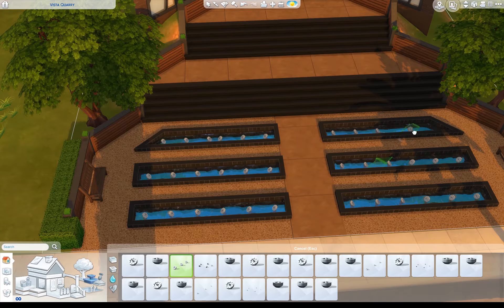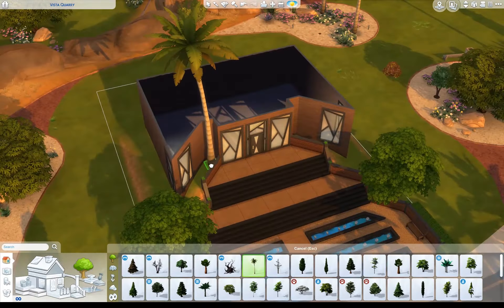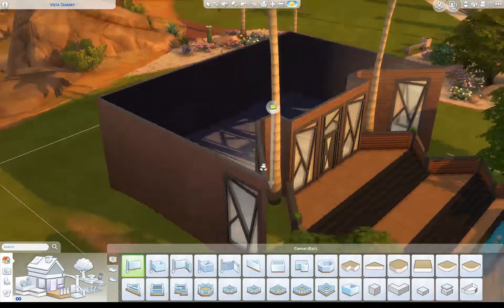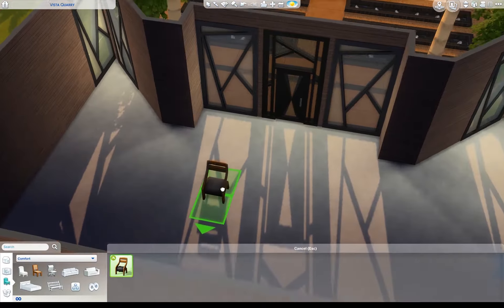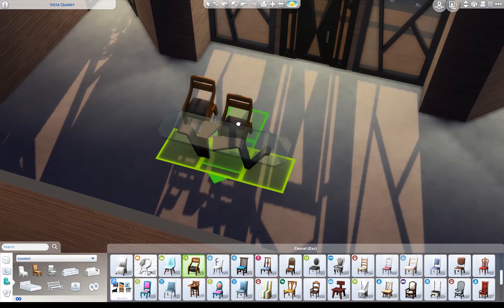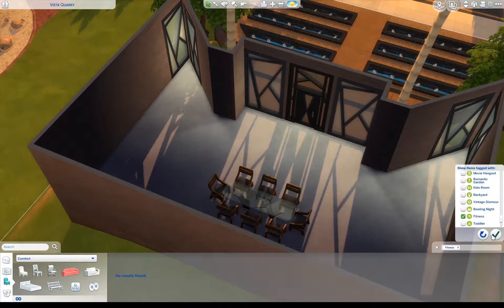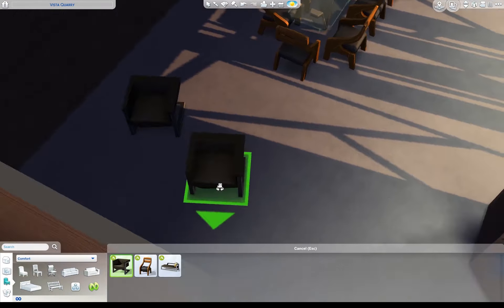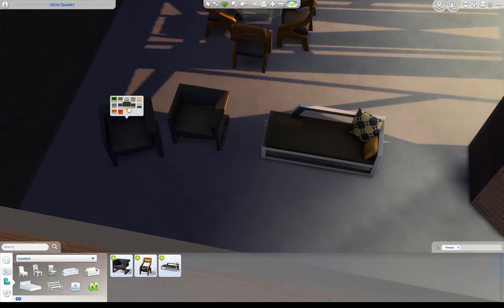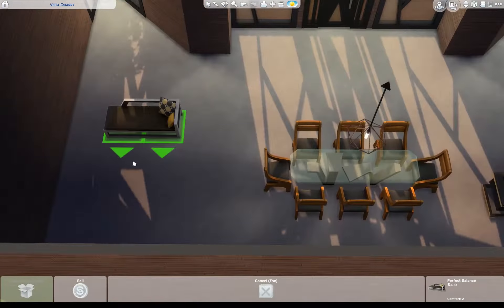This house has all the furniture from the Fitness Stuff pack. I think I used most of everything that's in it. Unfortunately, I forgot to use some of the mirrors and I meant to — I may add them before I put it up. It has those small square mirrors that are cool and I could use them on a wall that might look cool, but that's one of the items I forgot. I think I used about 99% of the Fitness Stuff pack in the build.